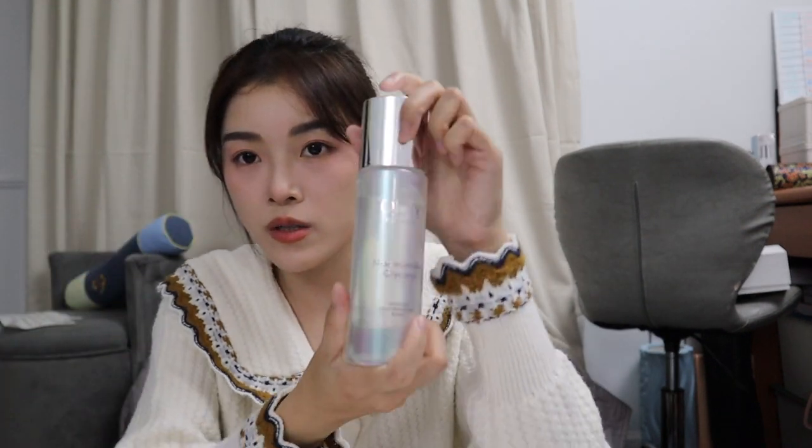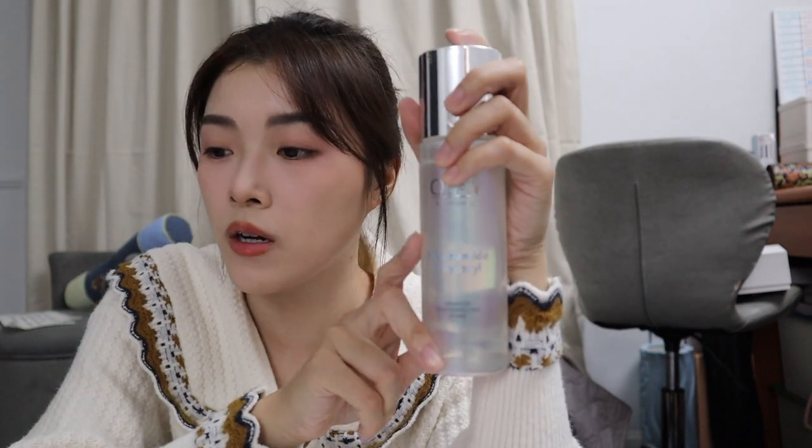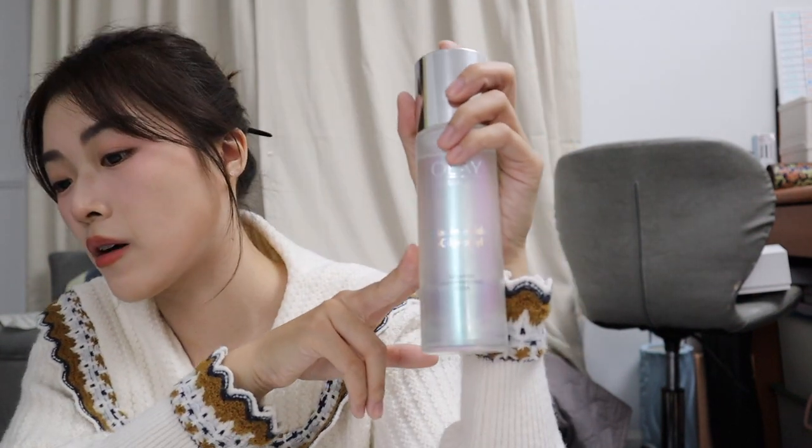There is one more toner — this one is an Olay toner, the Radiance Niacinamide Toner. I bought it as a set so I also have their emulsion and serum, which I will show later. This one is for brightening.